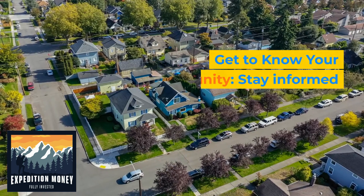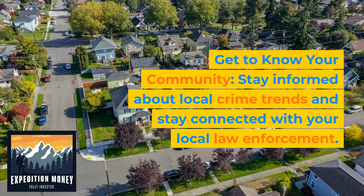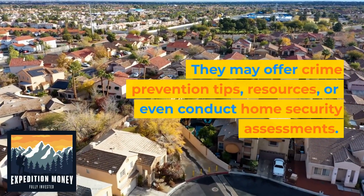11. Get to know your community. Stay informed about local crime trends and stay connected with your local law enforcement. They may offer crime prevention tips, resources, or even conduct home security assessments.